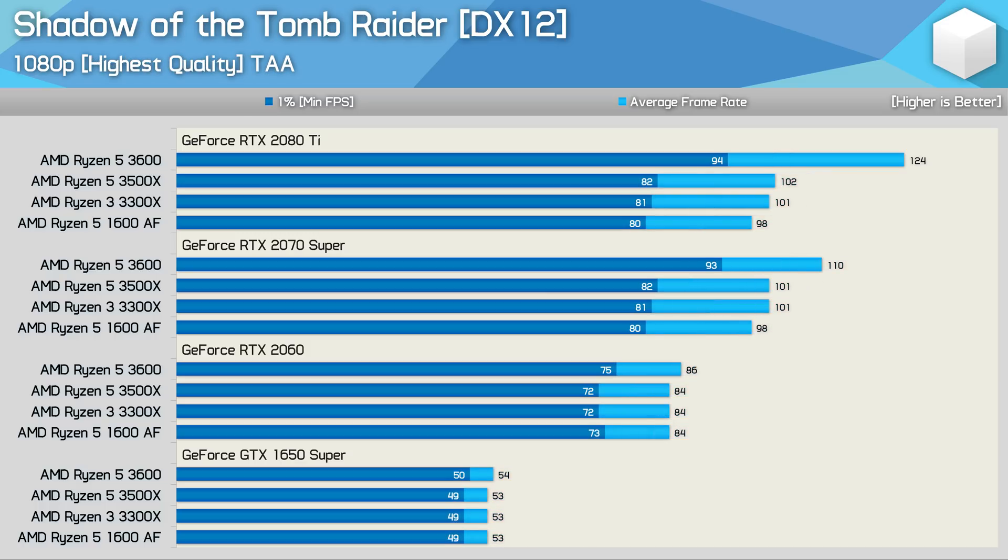Increasing the visual quality settings to the highest quality preset, we see that the 3600 is up to 23% faster than the 3300X when using the RTX 2080 Ti. That margin erodes to 15% with the RTX 2070 Super, and then just 4% with the RTX 2060. Again, we're seeing virtually identical performance across the board when using the RTX 2060 and GTX 1650 Super.